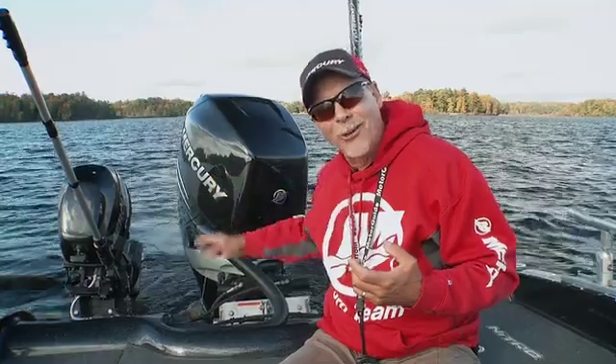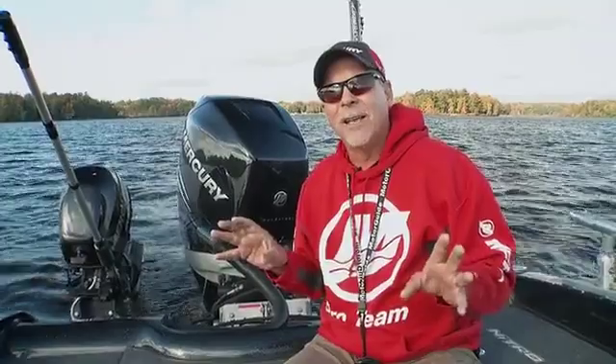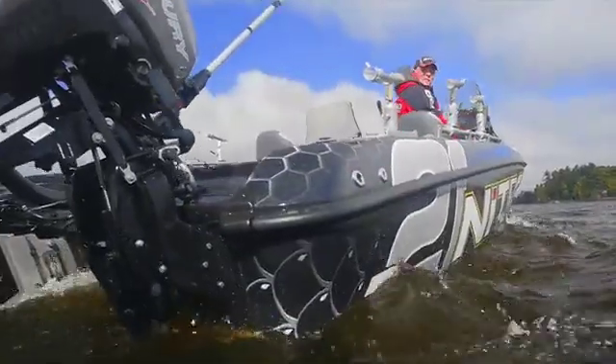So I basically idled really slow back to the dock and had to unpack all those wood particles out of that intake. It's an indication of a healthy engine — essentially, a good strong telltale means that you've got an engine that's ready to go.